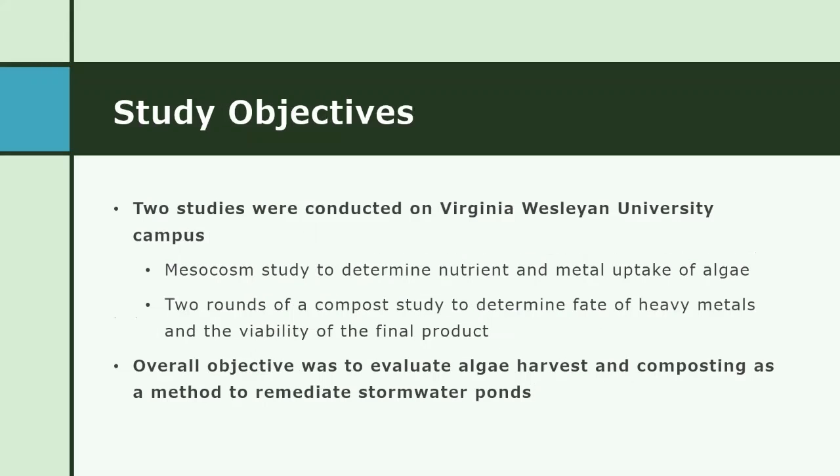In order to evaluate the viability of this idea, we conducted two series of studies. The first was a mesocosm study to evaluate the nutrient and metal uptake of the algae, and then we conducted two series of compost studies to evaluate the success of algae as a feedstock for the worms in vermicompost, and also the quality of the resulting compost.